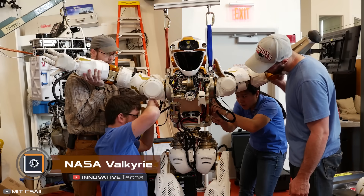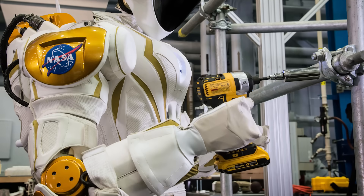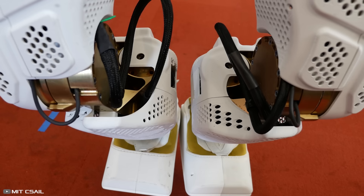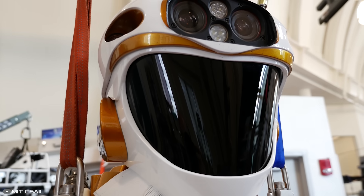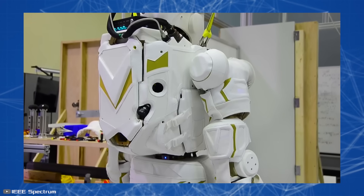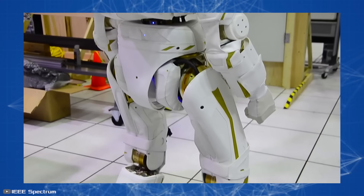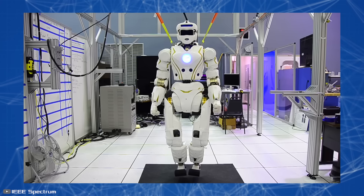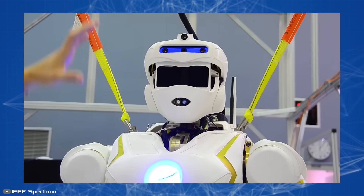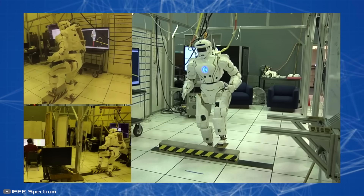Meet Valkyrie, a humanoid robot developed by NASA for future space missions. Valkyrie is a 300-pound humanoid robot built to autonomously handle various tasks, enabling ground operators to carry out critical activities even when astronauts are not physically present. The idea is for Valkyrie to take on inspections and technical maintenance of space facilities crucial for producing food beyond Earth's orbit. The robot is fully electric, equipped with four body cameras, 28 torque-control joints, 44 degrees of freedom, and over 200 individual sensors.